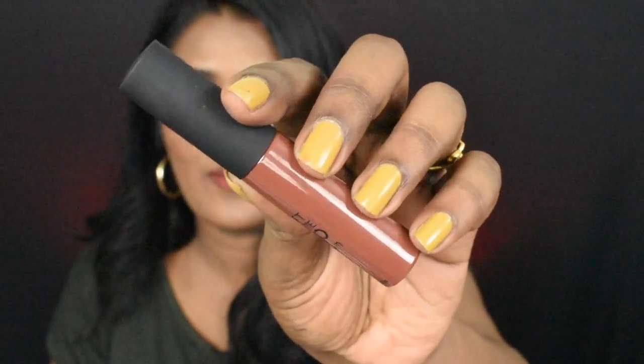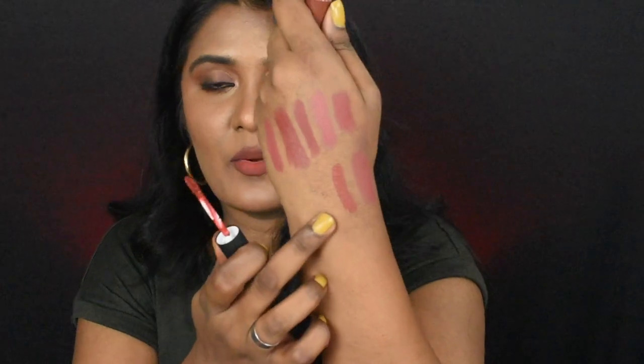The next shade is from Swiss Beauty — the Swiss Beauty Soft Matte Lip Cream in the shade Caffe. This is how Caffe looks on the lips. It's a brighter, warm-toned nude shade that works well for dusky to deeper complexion. The texture of this lipstick is something to die for. Here is how the shade and hand swatch look.